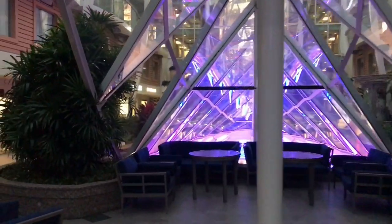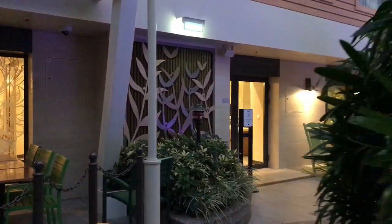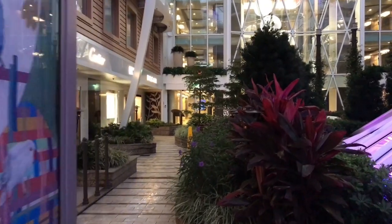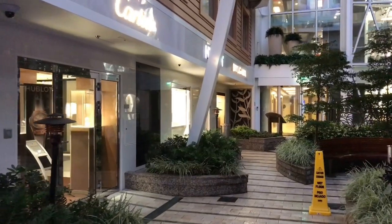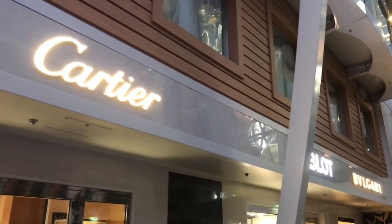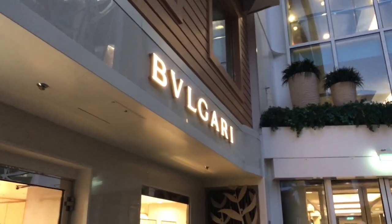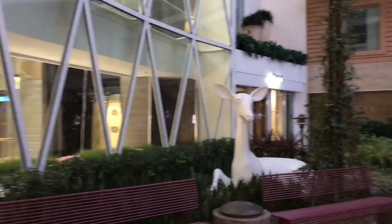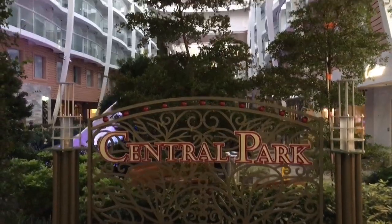We had an opportunity to tour the sister ship Harmony of the Seas, so we were really excited to have our first chance to sail on an Oasis class ship. We're two days into our cruise and it has lived up to everything we could have ever imagined and then some. If you're looking to do some shopping onboard — maybe a new watch or piece of jewelry — they have lovely shops including Cartier, Hublot, and Bulgari. That concludes our tour of the beautiful Central Park here on deck eight of Symphony of the Seas.